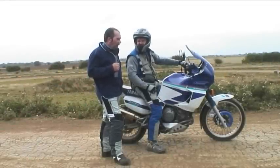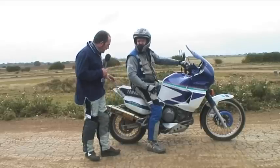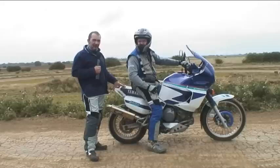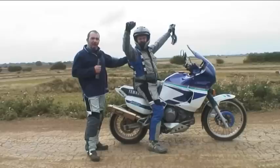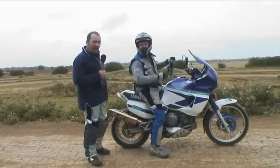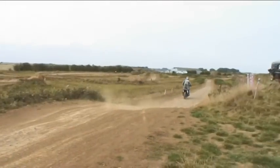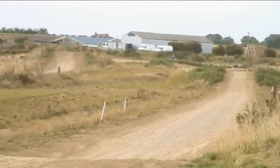Now it's time for the Yamaha Super Ténéré. As the eagle-eyed of you will have spotted, we've made a subtle modification — we've lost the rear subframe rack and the top box. It wasn't deliberate; poor old Simon was responsible. He was doing his warm-up lap and it fell off bit by bit, which was quite comical. Simon Pavey didn't like the top box on the bike and we think it was a deliberate move to get rid of it.